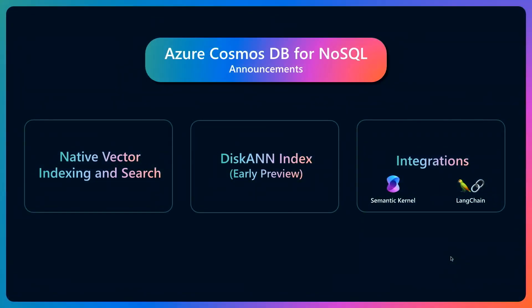What are some of your top highlights being covered throughout Build surrounding Azure Cosmos DB? We announced earlier today that we're building the universe's most scalable vector database in Azure Cosmos DB. We announced native vector indexing and search integrated right into the core database. We also announced the preview of the DiskANN index, which I'll talk about more in a minute — it allows very efficient vector search at high accuracy at any scale. We also have lots of integrations with our favorite large language model orchestrators, like Semantic Kernel and LangChain.